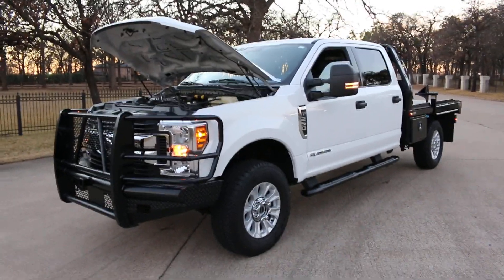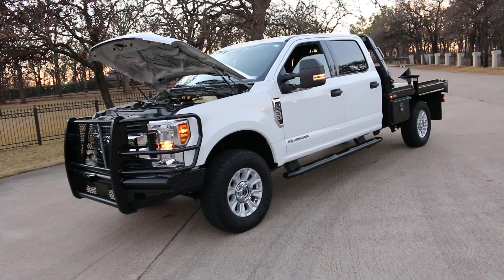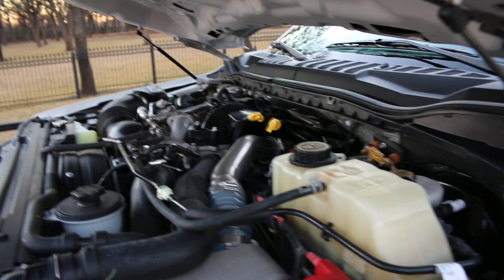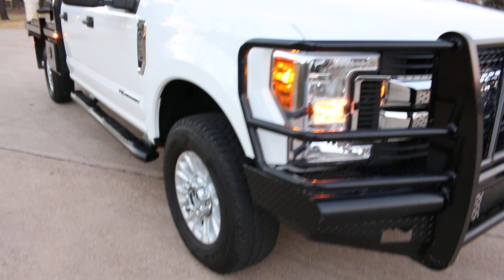Hello folks, Bronco Bob here with Texas Best Used Motorcycles, here today to show you kind of a unicorn of a truck. It's a 2019 Ford F250 XLT four-wheel drive Power Stroke diesel with the 6.7 liter Power Stroke. It's been well maintained, it's got a Ranch Hand bumper on the front, and the rear has a custom bumper that's built into the bed, which I'm about to show you.